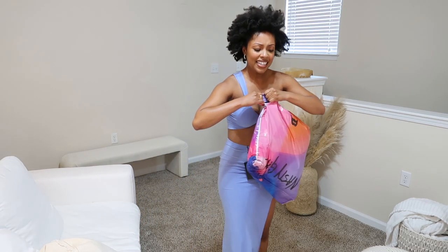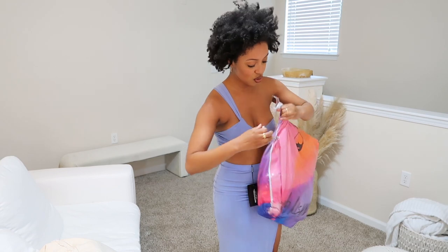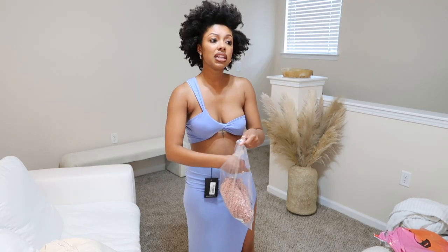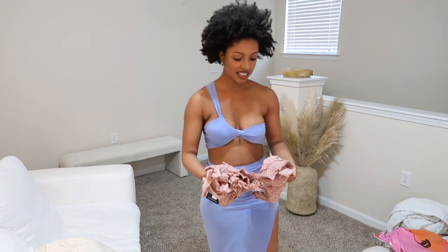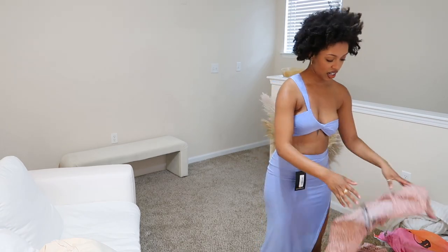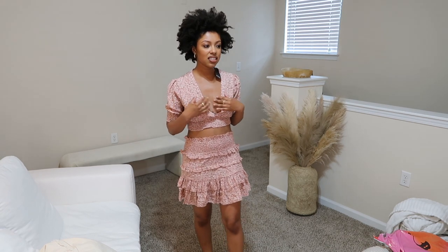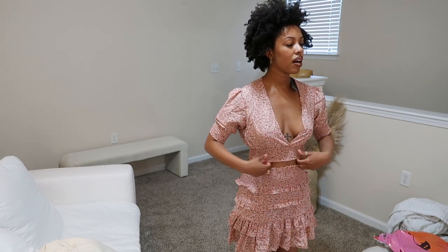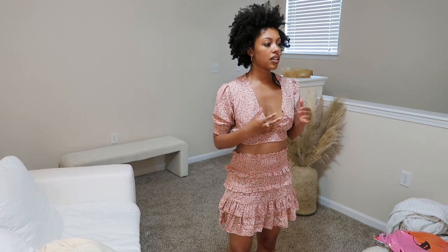Next up is Nasty Gal — a crop top and skirt set. I bought so many sets. This set is pretty, but I'm having my usual Nasty Gal problem: the top is always bigger on me when I get sets, and it sits low so you can't really wear a bra comfortably. I'd probably keep it higher up. I love the skirt though — it has white in it, so I could pair it with other things.